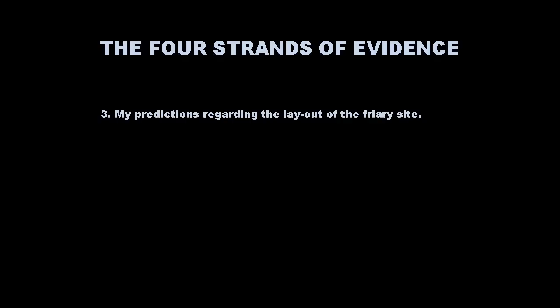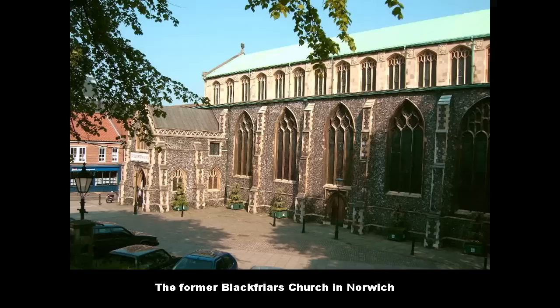My third strand of evidence relates to my predictions regarding the layout of the friary site. Friaries in late medieval Europe were very standard in their layout. This is the former Blackfriars church in Norwich — probably the best preserved friary site in England — which gives us a good idea of what the Leicester Greyfriars may have looked like.